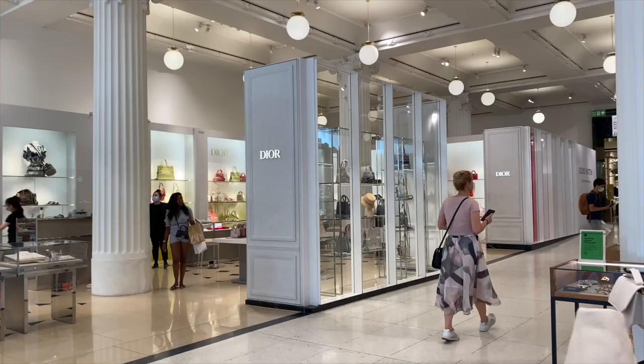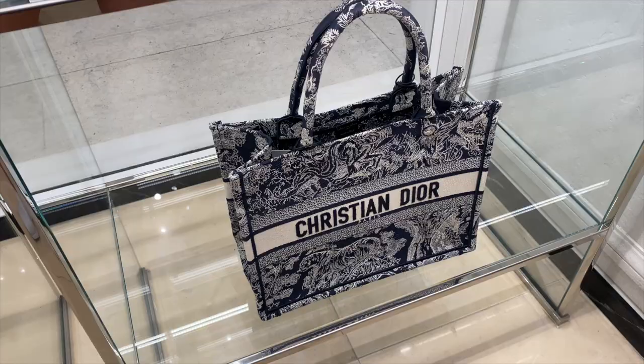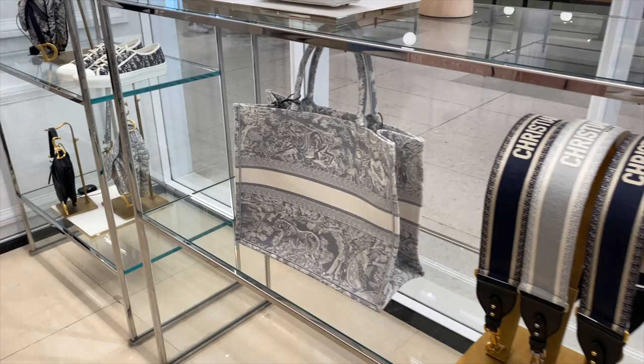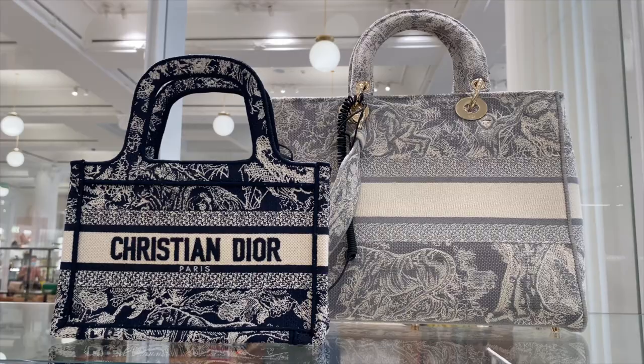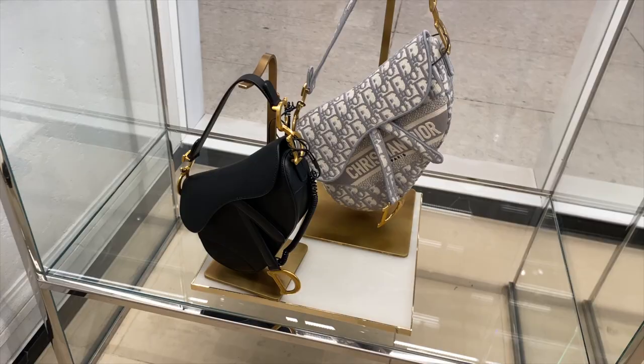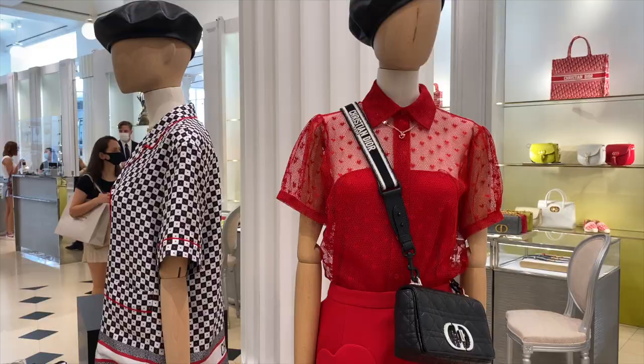Our first stop is Christian Dior on the bottom floor of Selfridges. This is the store I'm most excited about because I absolutely love this book tote bag — I've been debating one for a while. I also really like the grey, and here you can see the dark blue and the grey. I've been debating between these two colourways and I really wanted to go in and see them in person again. Here we've got the oblique print. We've got the Dior saddle bag — I've had one of these before, I do like them, but maybe just not for me.